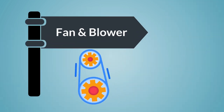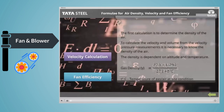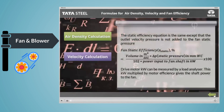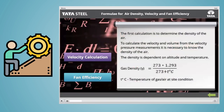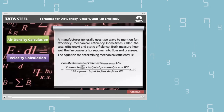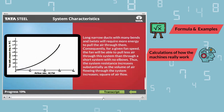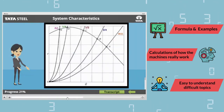Now, fan and blower is a very technical subject. It has calculations on air density, velocity pressure, and thresholds for fan efficiency. This could have been challenging for me to understand. But the course was simple, supported with formulas, examples, and calculations of how the machines really work, and that made it easy for me to understand difficult topics.